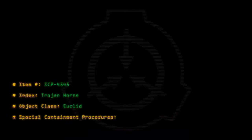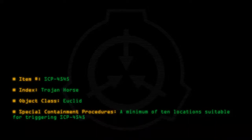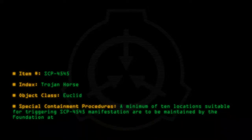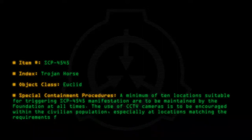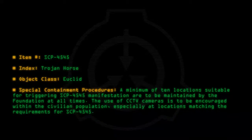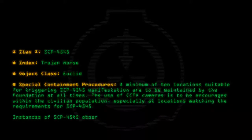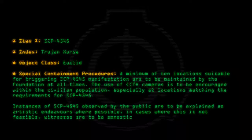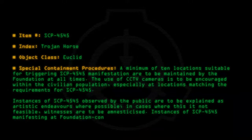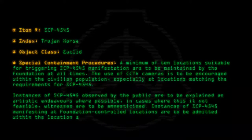Special Containment Procedures: A minimum of 10 locations suitable for triggering SCP-4545 manifestation are to be maintained by the Foundation at all times. The use of CCTV cameras is to be encouraged within the civilian population, especially at locations matching the requirements for SCP-4545. Instances of SCP-4545 observed by the public are to be explained as artistic endeavors where possible. In cases where this is not feasible, witnesses are to be amnesticized. Instances of SCP-4545 manifesting at Foundation-controlled locations are to be admitted within the location as soon as they are detected.